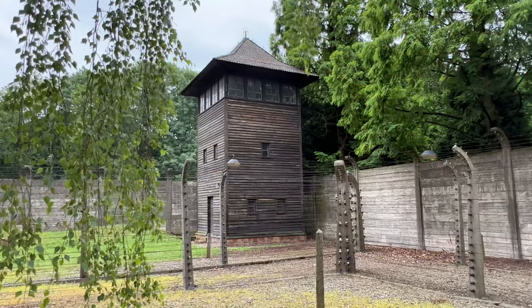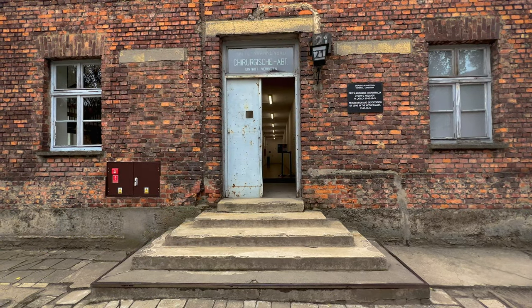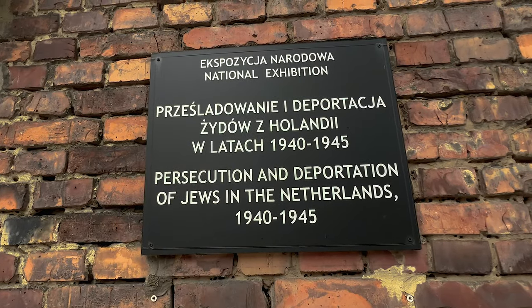There are many blocks you can visit, like this one where lots of experiments were done. It now has an exhibition about the many Dutch Jews that were transported to Auschwitz.